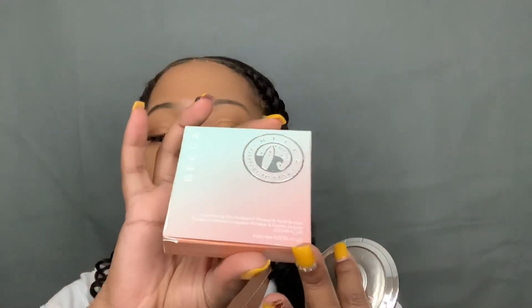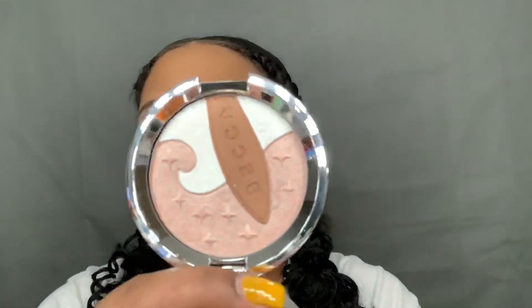At TJ Maxx I found the Becca Ocean Glow Highlighter Trio for $16.99. It's currently on the Becca website for around $22.80, and it's not on Sephora's website. It's brand new and I want to swatch it. I'm actually going to give this to my friend Yuli for her birthday — they had several, but I didn't get one for myself since I don't need one. I might film a little gift basket video for her birthday.